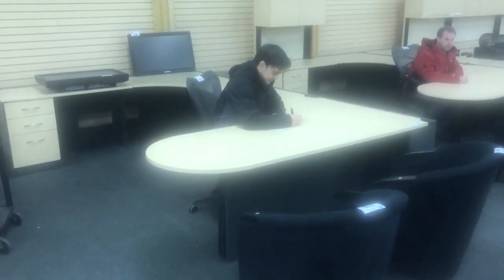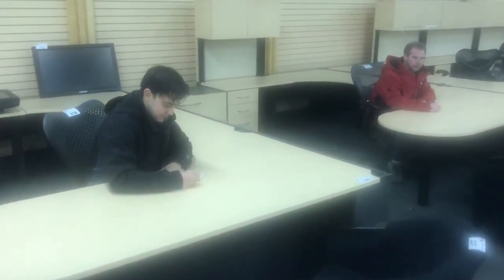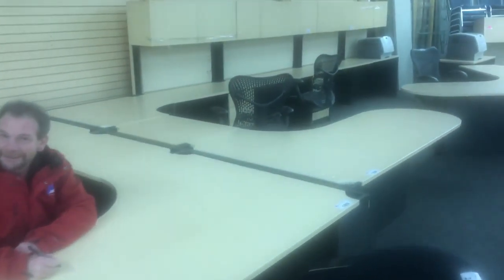Hello everybody, we're here at Able Auctions Surrey with another exciting office auction coming up on January 18th. You see the hard-working staff here all working hard. We've got these beautiful u-shaped executive suites.